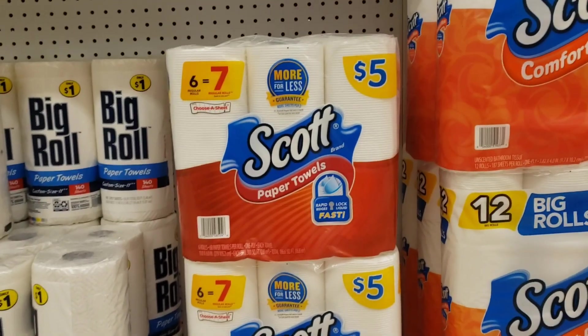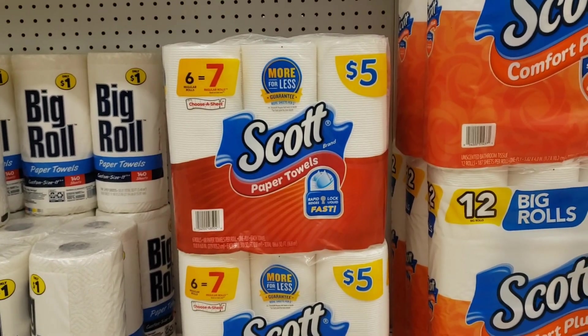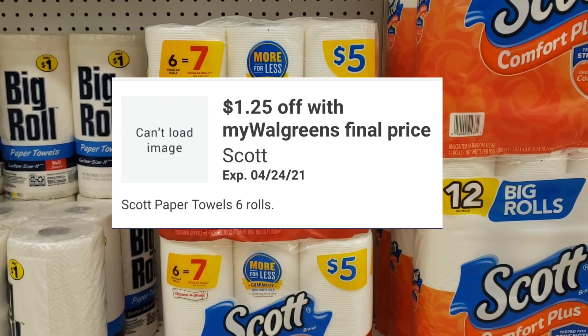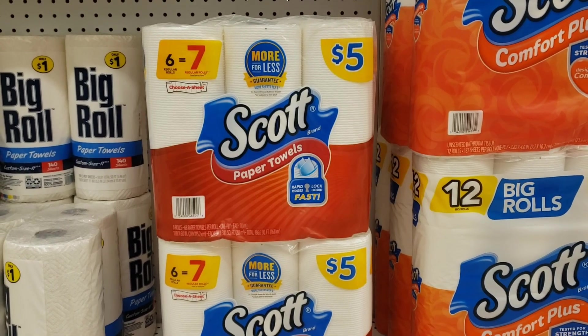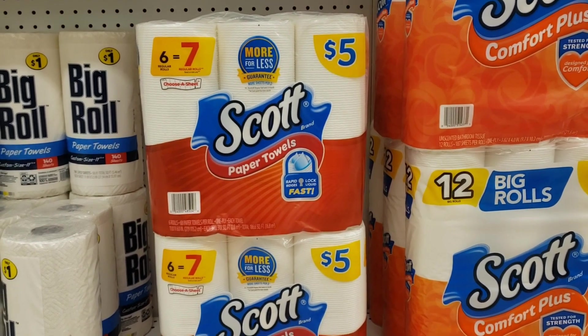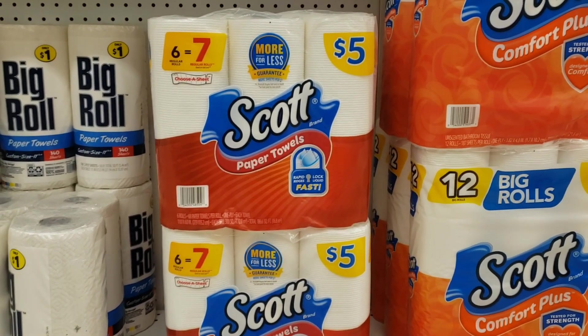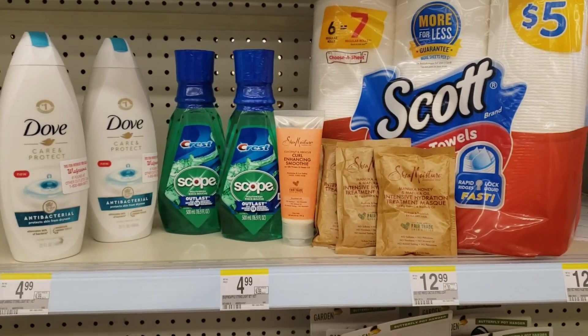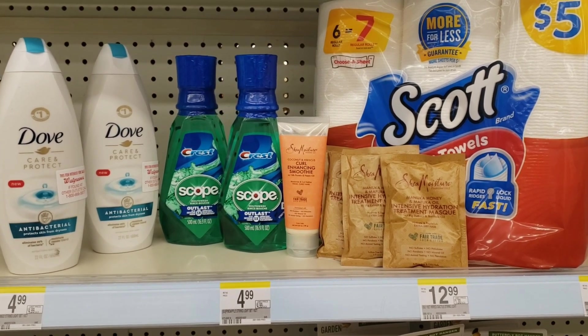I'm going to pick up one of these Scott paper towels — they're $5. We have a $1.25 off coupon in the IVC book, and it's also available as a digital coupon, so it'll automatically come off when you scan your Walgreens card. I'm going to pick up one of these tissues as well.